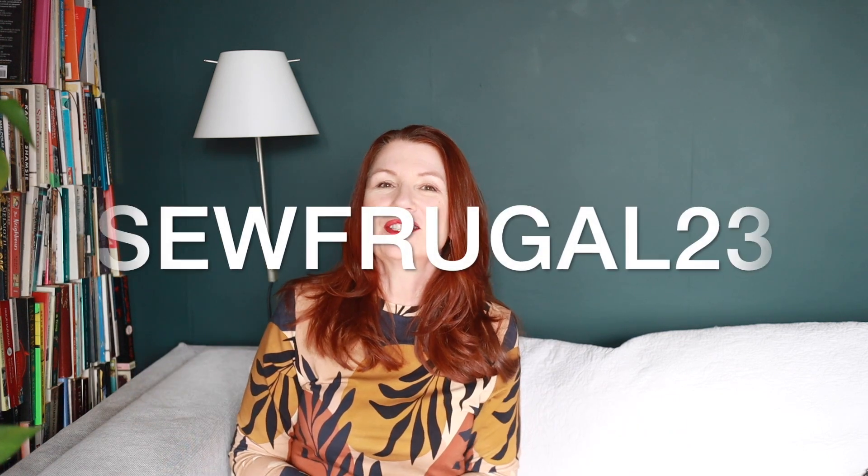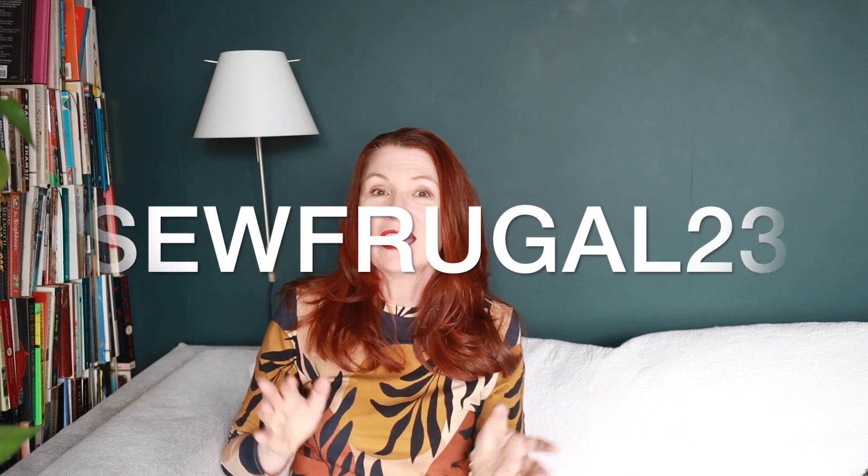Hello, it's Alex. Welcome to my channel. Thank you so much for joining me. Today's video is my contribution to the SewFrugal 23 challenge.